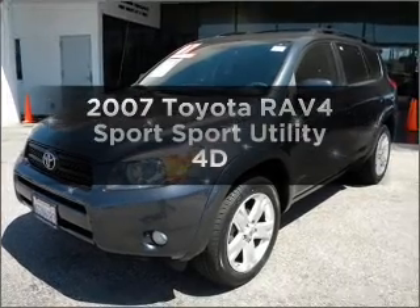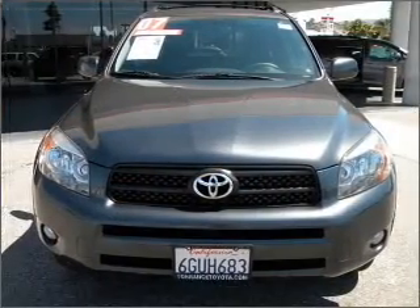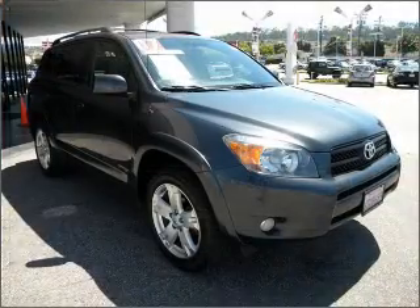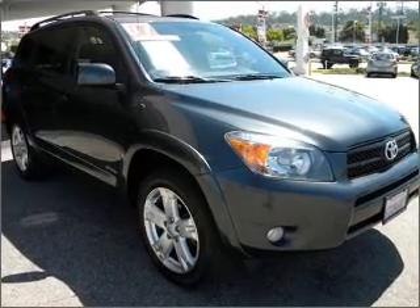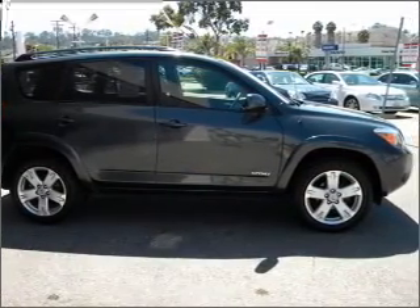Get noticed in this 2007 Toyota RAV4. This is the set of wheels you've been looking for, with a reliable engine that responds smoothly to its automatic transmission. Premium wheels lend a distinctive appearance. The anti-lock braking system will keep you safe on the road. The sunroof lets fresh air in.